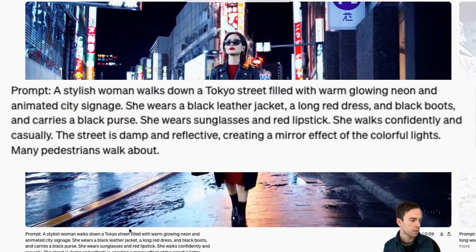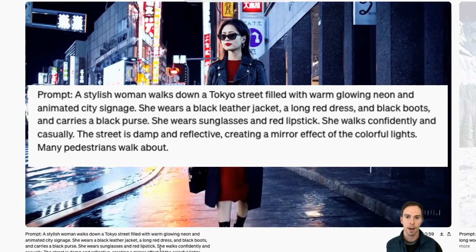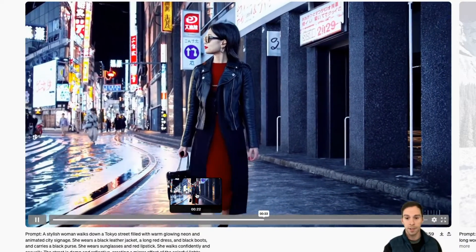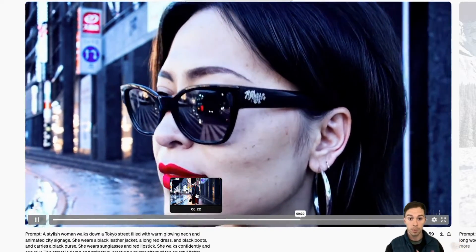It says: 'The stylish woman walks down a Tokyo street filled with a warm glowing neon and animated city signage. She wears a black leather jacket...' I won't read the whole thing. But as you can see, if you didn't know this was AI, you could be convinced that it's real. The light reflecting off the puddles, the people in the background — it's really, really good.